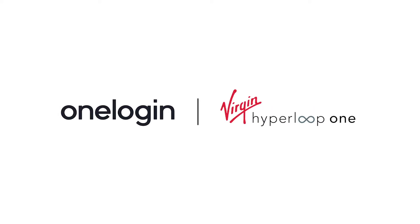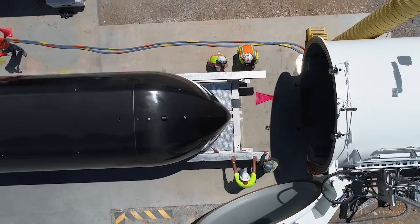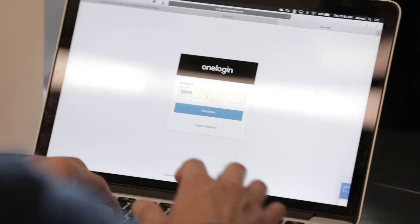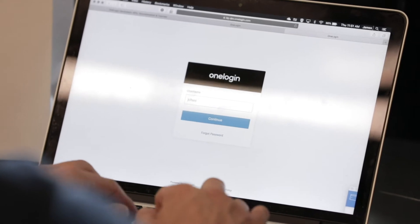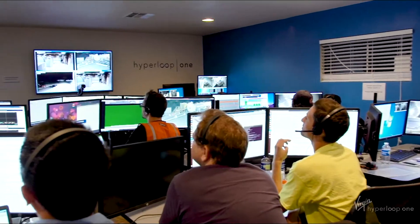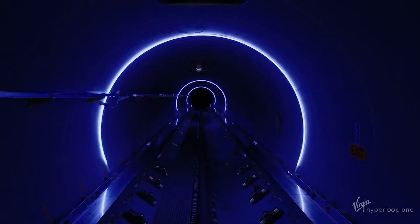My name is Dawn Armstrong. I'm the IT Director at Virgin Hyperloop One and we've been using OneLogin for about a year. Here at Hyperloop we really have to be very focused on security, and OneLogin allowed us to be very comfortable with securing all of our intellectual property with proper security measures, so we use it on all applications across our entire enterprise.